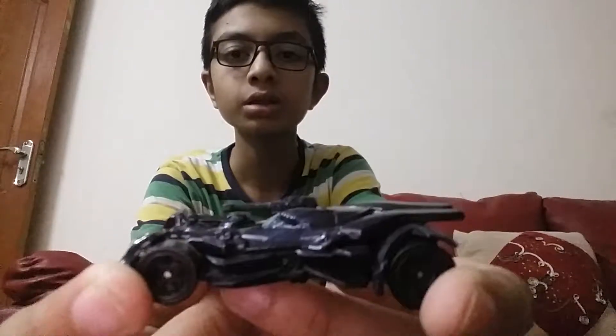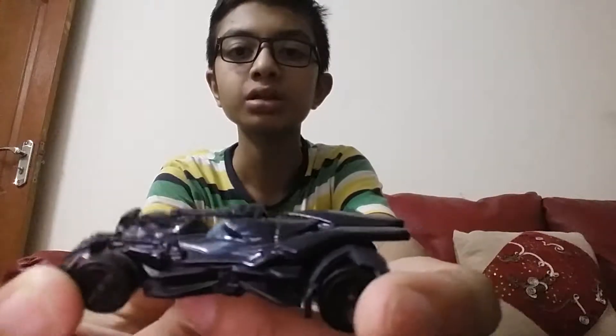This is the Batmobile, the Justice League Batmobile — if you have seen this in the movies, Justice League.